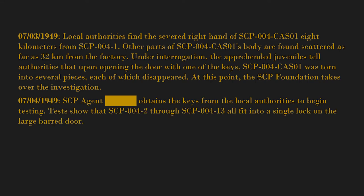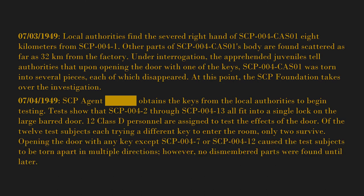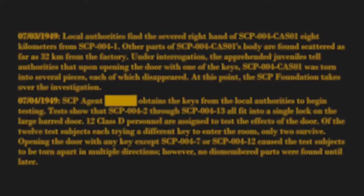Tests show that SCP-004-2 through SCP-004-13 all fit into a single lock on the large barred door. 12 Class D personnel are assigned to test the effects of the door. Of the 12 test subjects, each trying a different key to enter the room, only two survive. Opening the door with any key except SCP-004-7 or SCP-004-12 caused the test subjects to be torn apart in multiple directions; however, no dismembered parts were found until later.